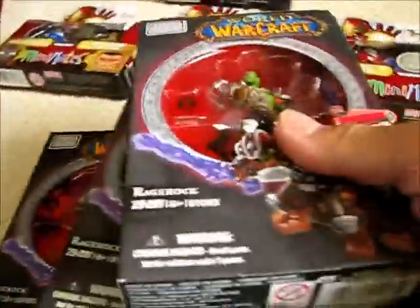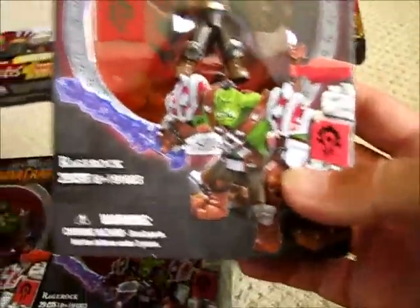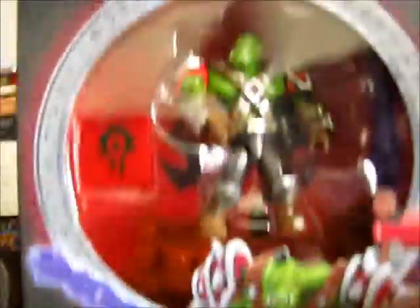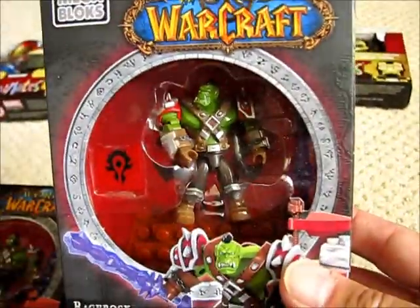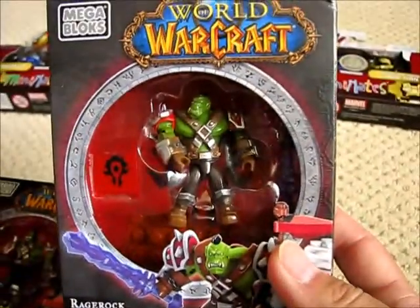Also at Toys R Us I found some World of Warcraft mini figures. I'd picked some up before, but they had a buy-one-get-two-free sale. All three happen to be the same figure — Rage Rock — so I now have four of these. At $7 individually, you're getting three figure sets for seven bucks, which is a pretty decent deal, especially if you want to army-build. I'm a big fan of orcs.